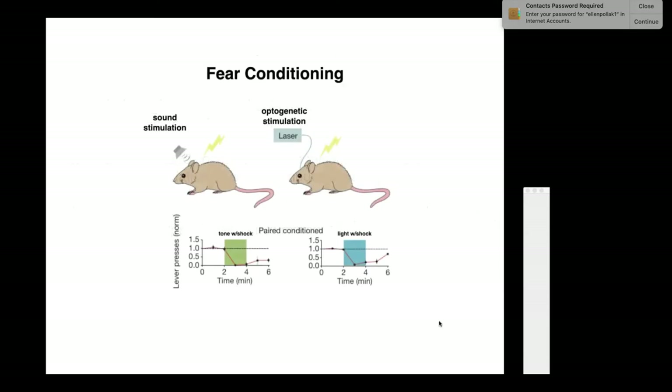Here's how they did it. They took a mouse, made it very thirsty by depriving it of water, and taught it to press a lever for a little drop of water. While the mouse was pressing the lever, a tone came on, and while the tone was on, they shocked the mouse's feet. It hurt and he froze. He continued to freeze after the shock went off. That's the paired condition.